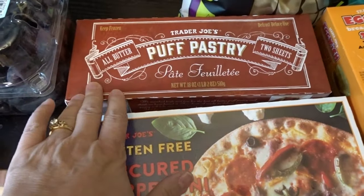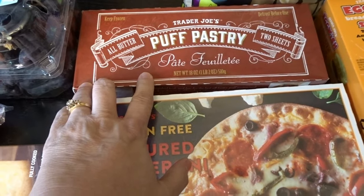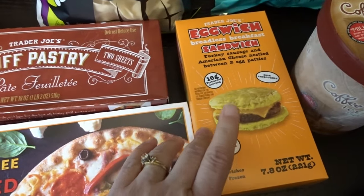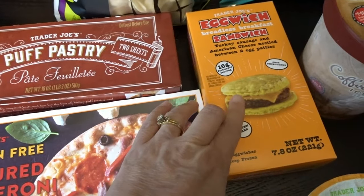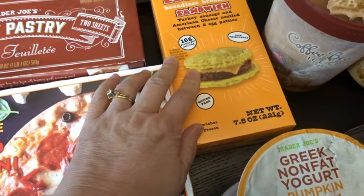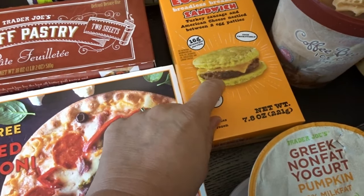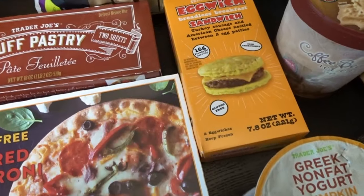I picked up a pack of puff pastry for some recipes I want to try out. I also picked up these egg witches — there are only two in this pack, but they're really good when I need a quick breakfast. This is also gluten-free. It's a breadless sandwich, just egg and sausage and cheese, which is really nice.